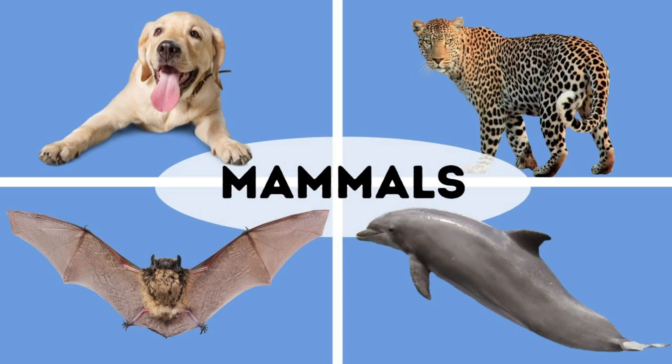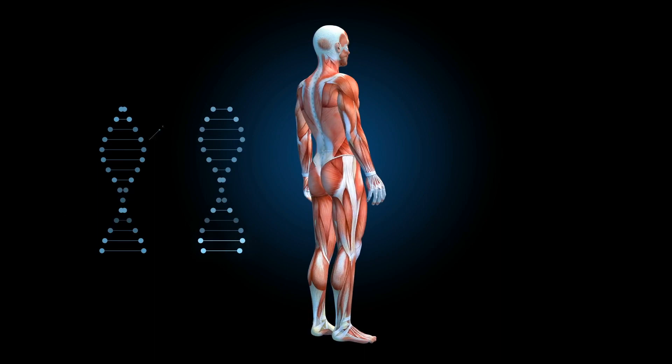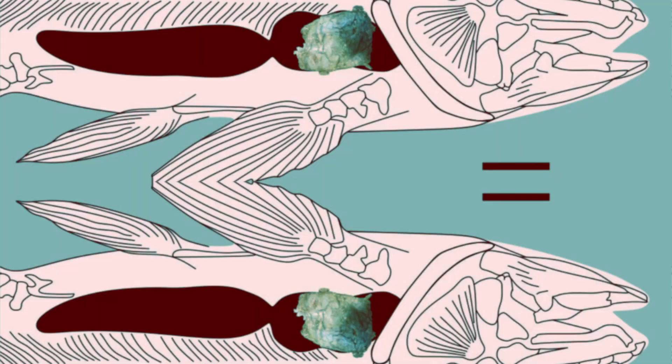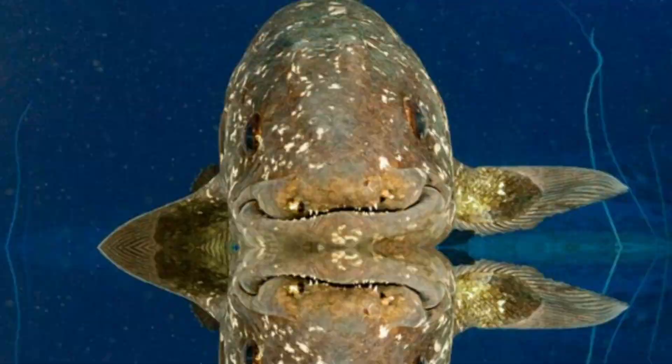Indeed, to modern biologists, humans aren't merely descended from sarcopterygians — we actually are sarcopterygians. The word coelacanth means hollow spine, a reference to the hollow rod-like rays present in the creature's dorsal fins. The term descends from Coelacanthus granulatus, a name zoologist Louis Agassiz gave to a prehistoric British species in the 1830s — the first coelacanth ever scientifically described. Since then, over 120 additional species have been found, including those that are still alive today.